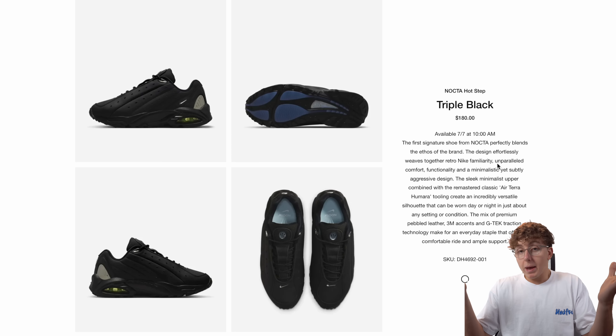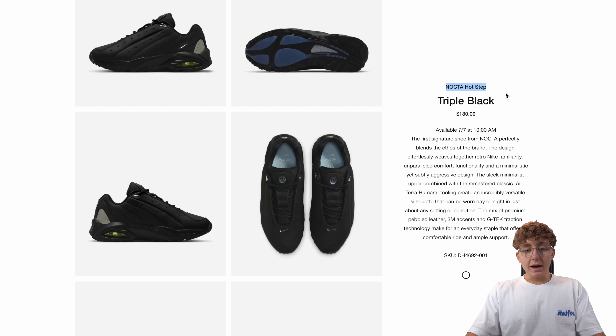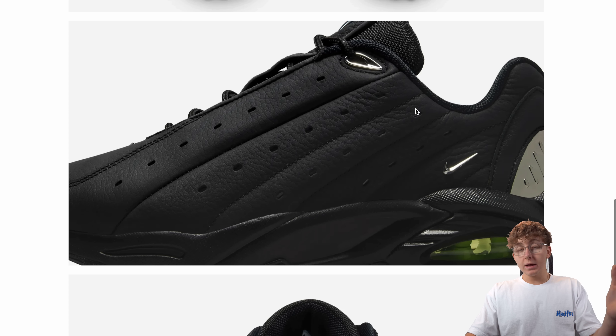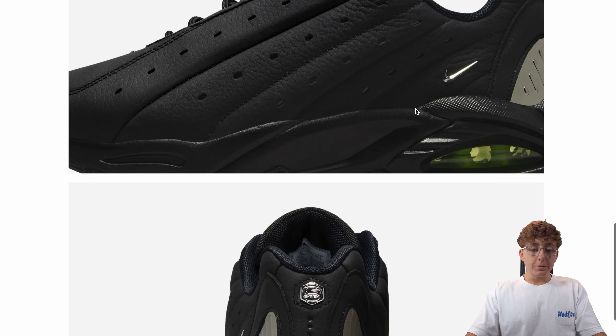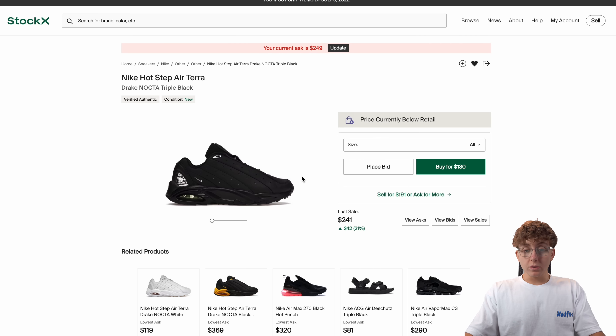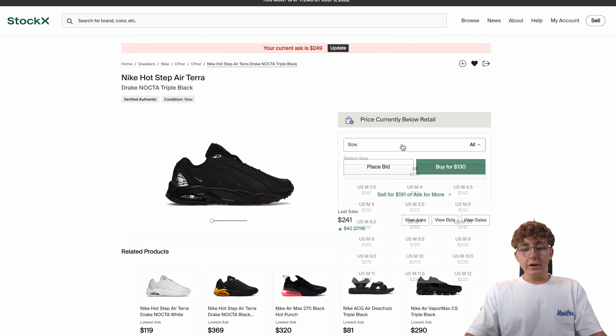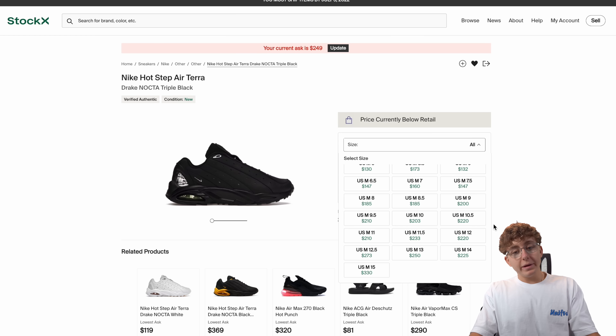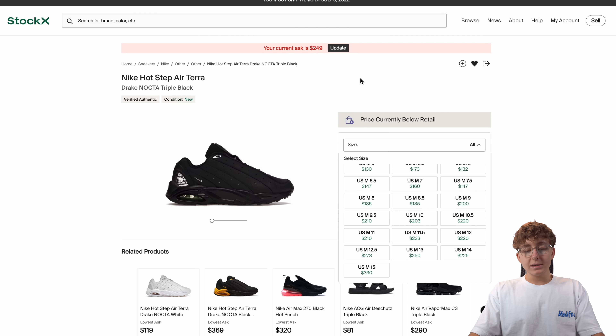Next is a restock from Nike — the NOCTA Hot Step Triple Black, Drake's collaboration with Nike. We're still waiting on the Air Force Ones with no update. We actually have a pair left that got heavily undercut over the past week and a half. I kind of gave up undercutting against people — I just left an ask up and hopefully it sells. I do think it's going to drop a bit more as well.